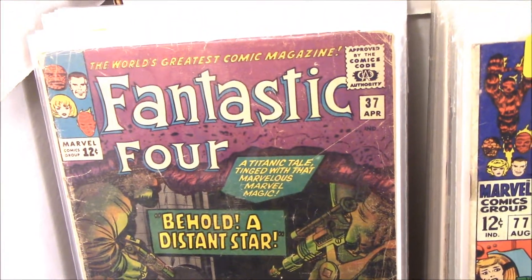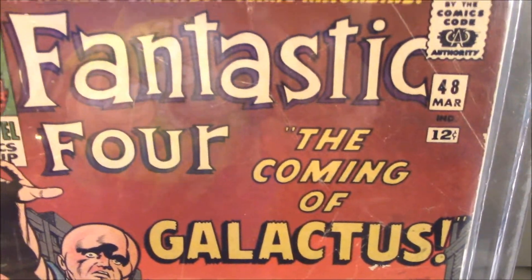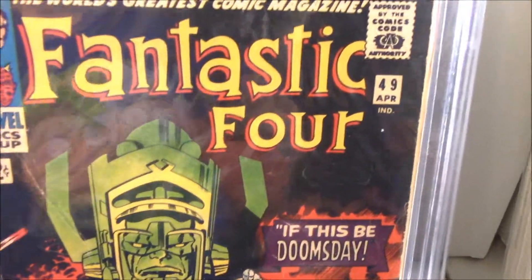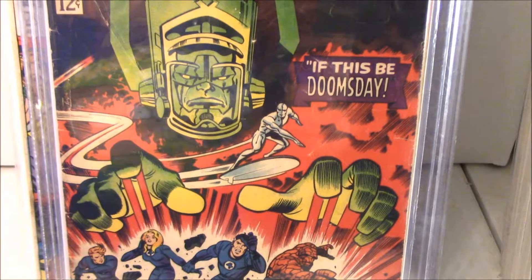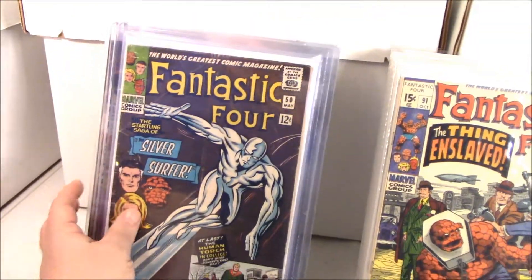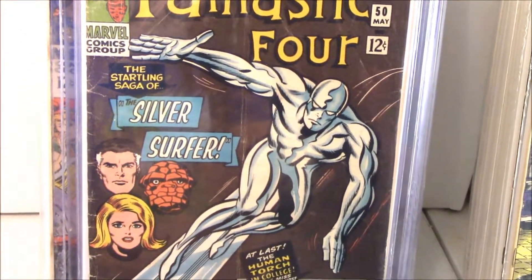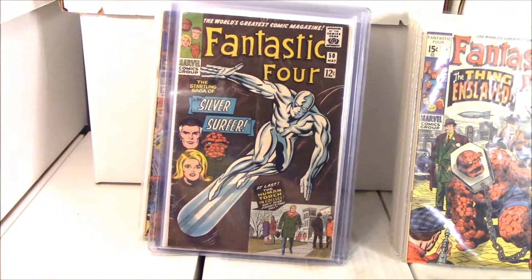I haven't read this far into the series - I'm on like 27. We got number 48 - awesome book! Look at this, oh my god, that's the second Silver Surfer appearance. It's the first full Galactus though. I think he has a little cameo at the end of 48, and then he's full-on Galactus in 49. There's a third part to this story too - it's like the best issues out of them, besides number one.